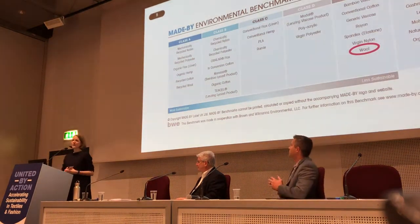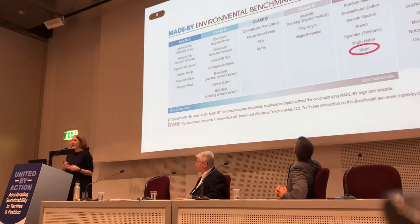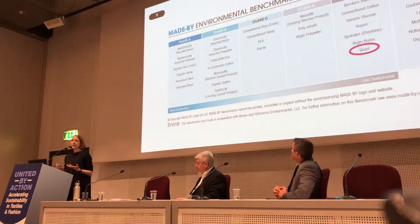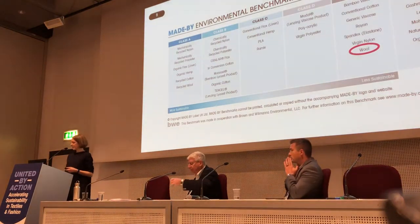So welcome to today's session on wool behind the figures. I will talk to you about what is behind the wool rates in such a negative way, and also what are the real questions we need to ask ourselves in order to assess the true environmental rating of our textile fibers.